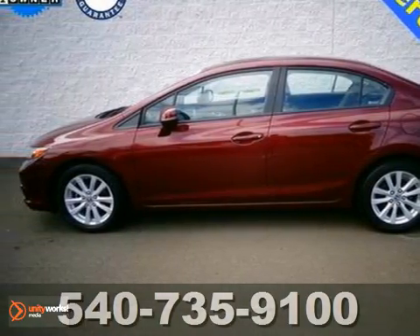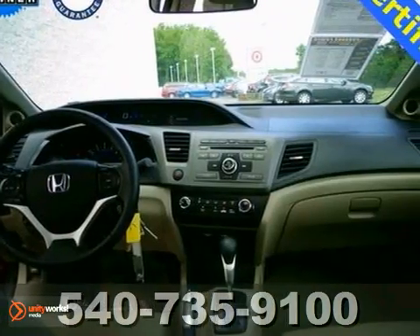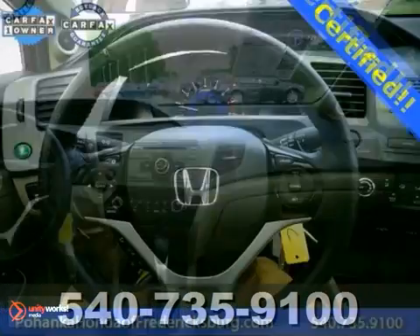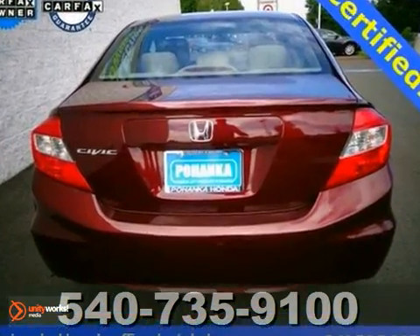Are you interested in a simply outstanding car? Then take a look at this superb looking 2012 Honda Civic EXL. It has leather seats, power moonroof and cruise control. You'll love the convenience of keyless entry and multifunction steering wheel. It's certified with two warranties.